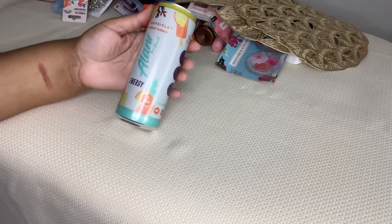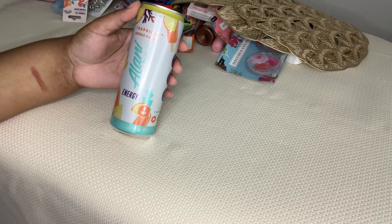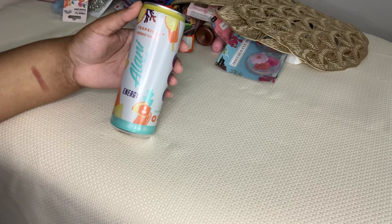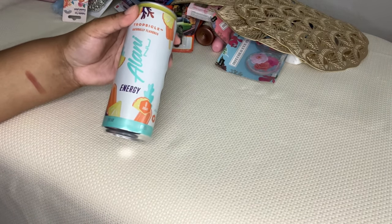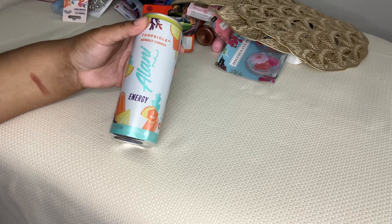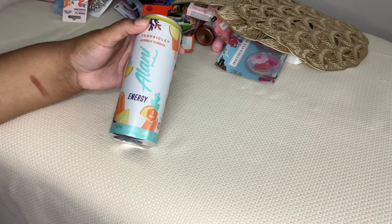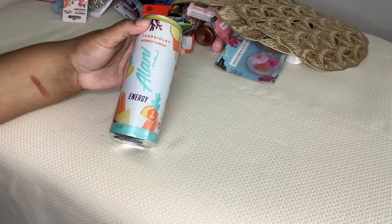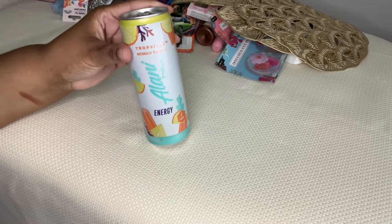I got these Alani's - this is in Chopsicle, they also have the Mimosa. I also picked up one of each of the Prime. If you're into energy drinks and you may be sensitive, I find I'm not having any issues with these. I'm new to the energy drink world - I never had a Red Bull in my life. I really quite like Alani, I am an Alani girl now. Every time I see it at Dollar Tree I'll be picking it up. I'll probably be picking up a case from BJ's because these are really good. They taste great, they don't hurt my stomach.